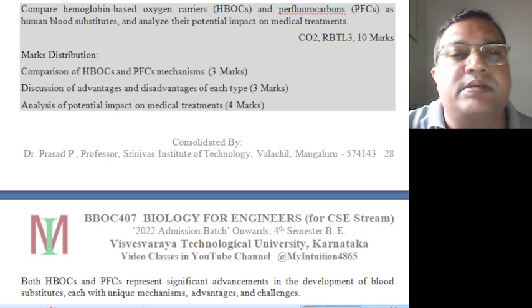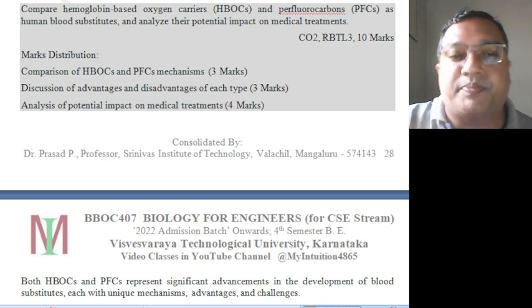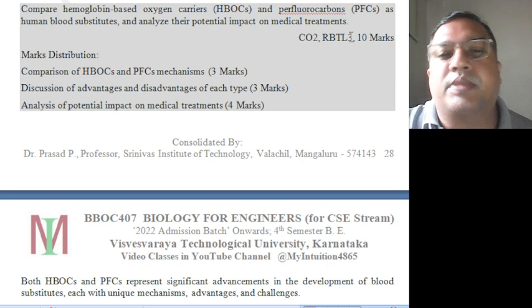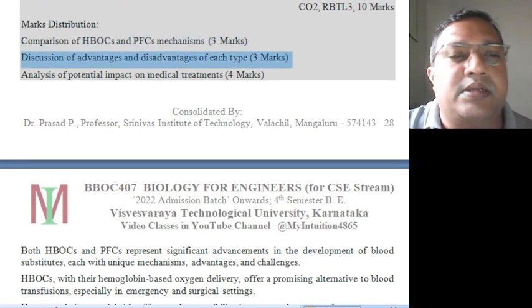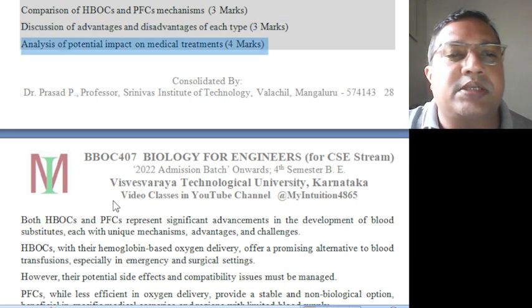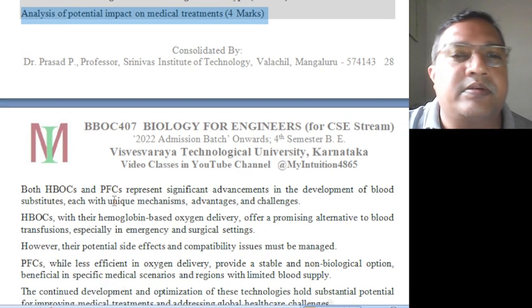Compare hemoglobin-based oxygen carriers and perfluorocarbons as human blood substitutes and analyze their potential impact on medical treatments. This is Level 3, CO2, 10 marks. Comparison of HBOC and PFC mechanism carries 3 marks. Discussion of advantages and disadvantages of each type carries 3 marks. Analysis of potential impact on medical treatment carries 4 marks.